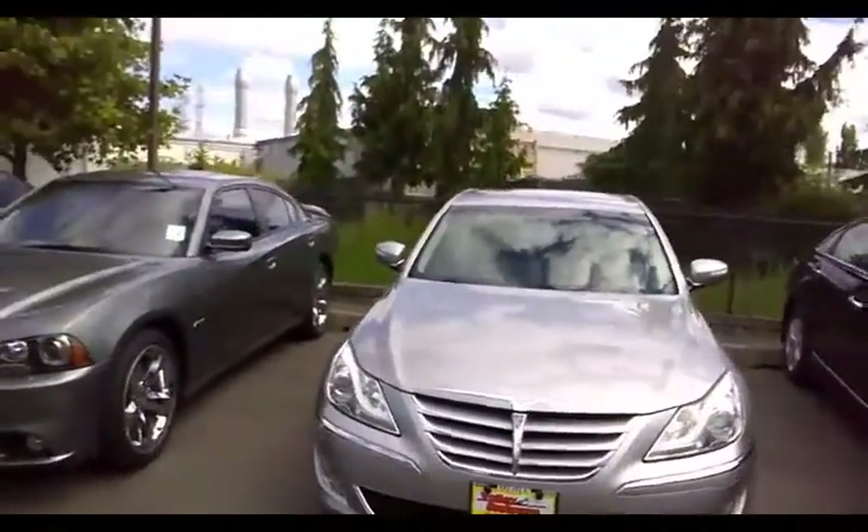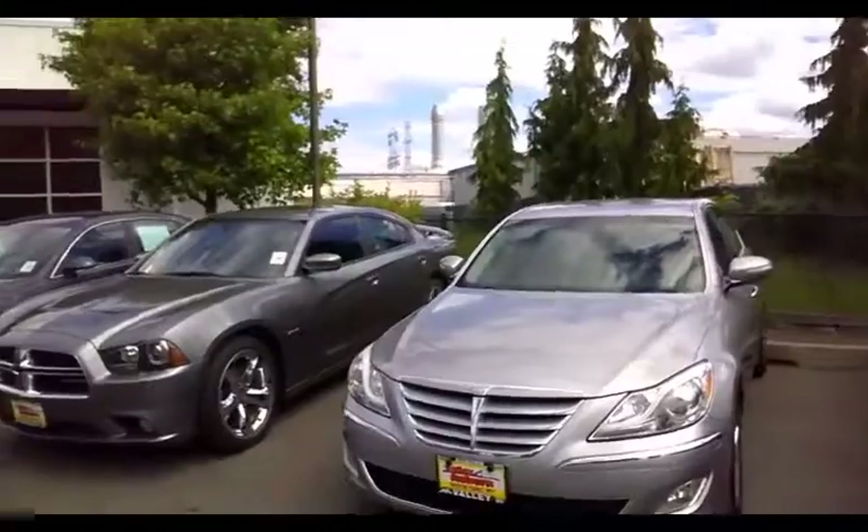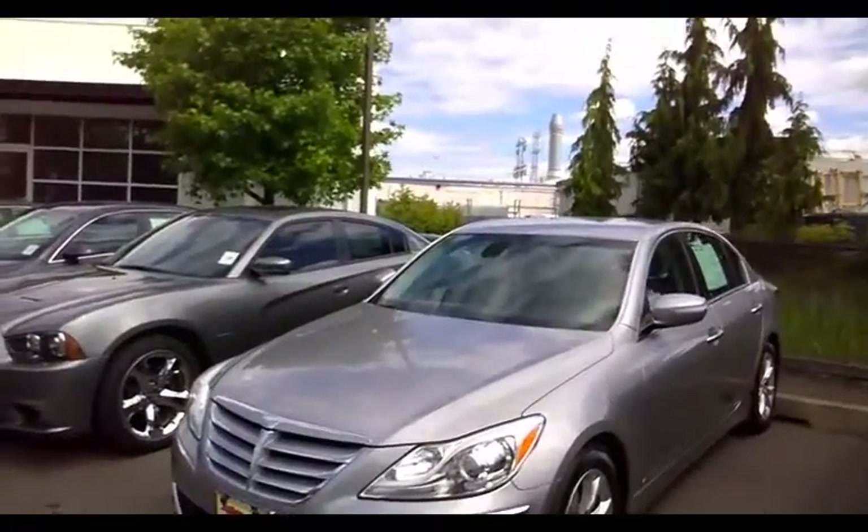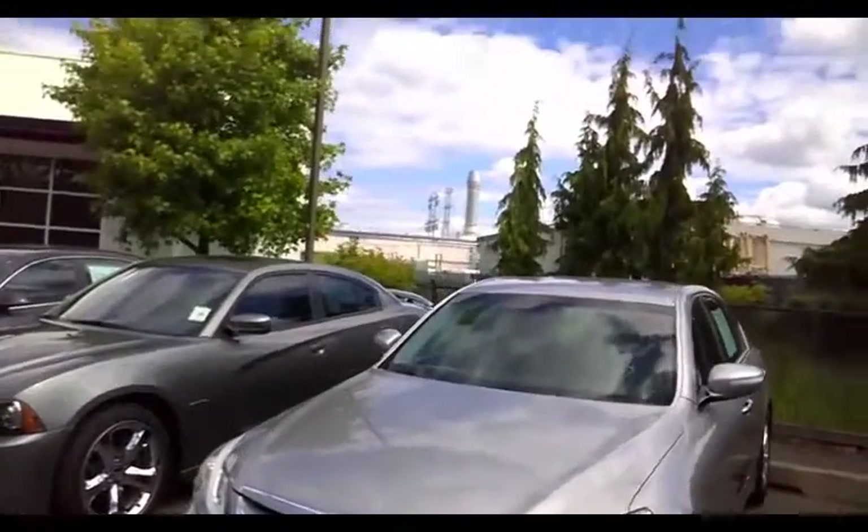This is the 2013 Hyundai Genesis. It's sitting on our lot and it's in perfect condition as you can see. It's got black leather interior and quite a few upgrades. It's just waiting on the lot here for you to come take for a test drive.